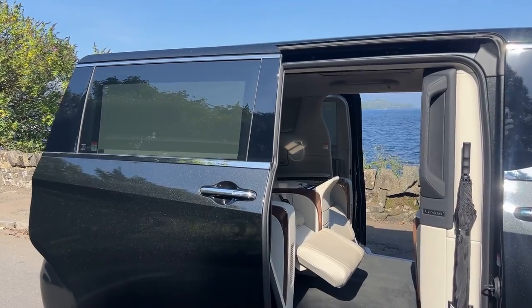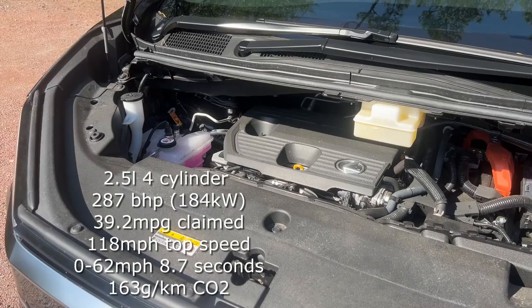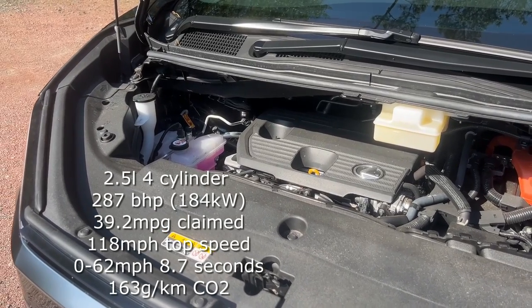This is based on the same platform as the Lexus NX and RX 350h, which means crucially it's car-based first versus being van-based like some of its German competitors. Claimed fuel economy is 39 miles to a gallon. If you're a hybrid town driver you're going to benefit from EV driving around town, and it'll do a little better than that figure.